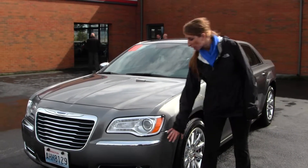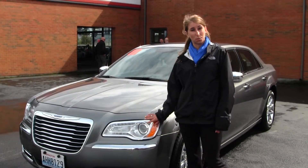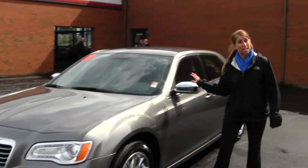This vehicle comes equipped with fog lights. You also have your projector headlights, which help with night driving. You have your alloy wheels and heated mirrors.